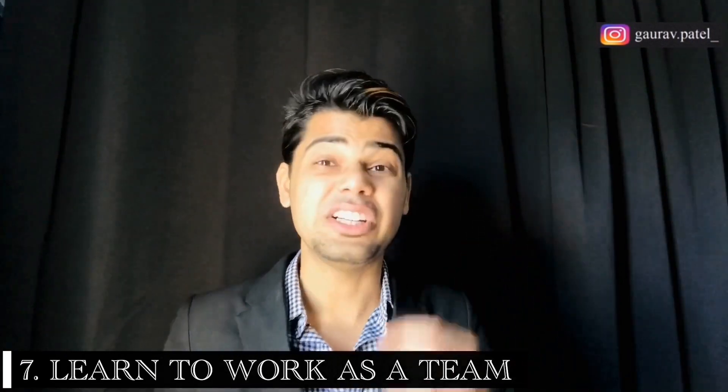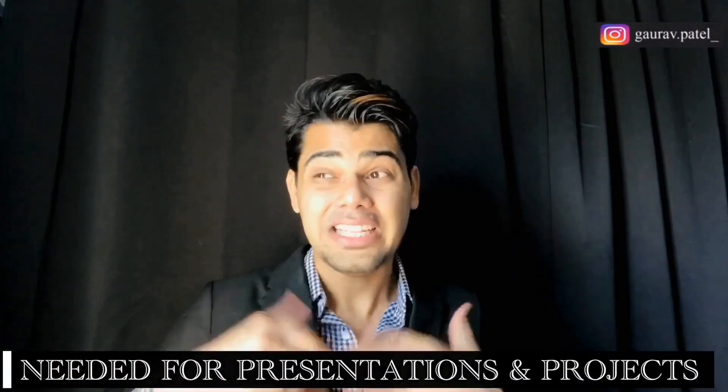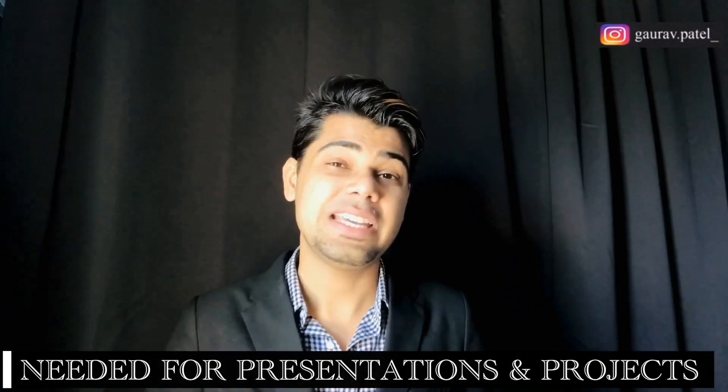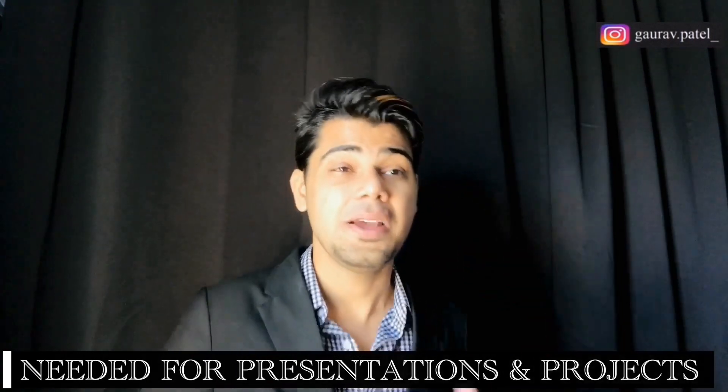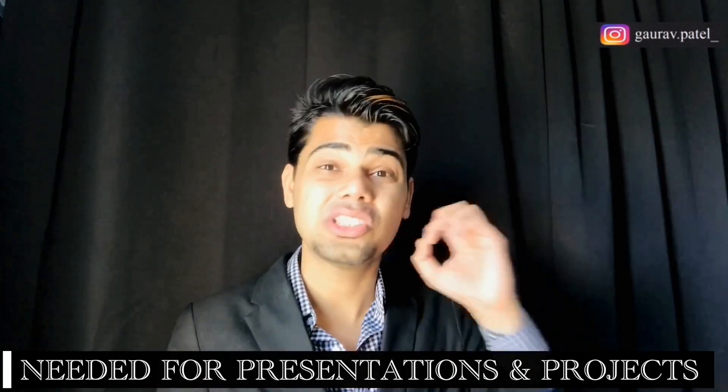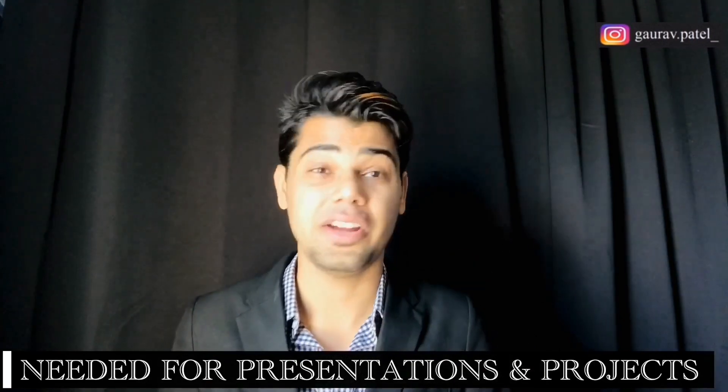Number seven: learn to work as a team. It's common for professors at US colleges to assign group projects, often in the form of research presentations, seminars, or webinars. You have to work as a teammate to get things done — professors use such tasks to teach team bonding, leadership, and team management. International students should be comfortable working with teams and realize that project grades may be influenced by the work of peers. It's about the team, not just yourself, so make sure to build relationships.